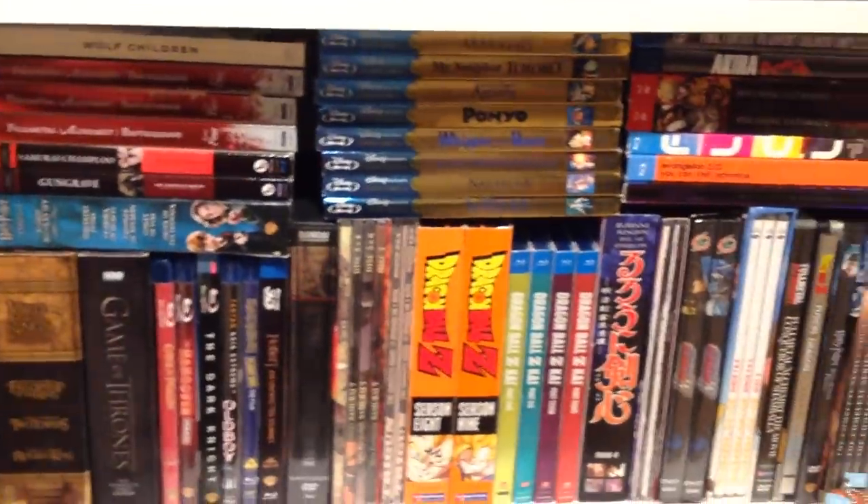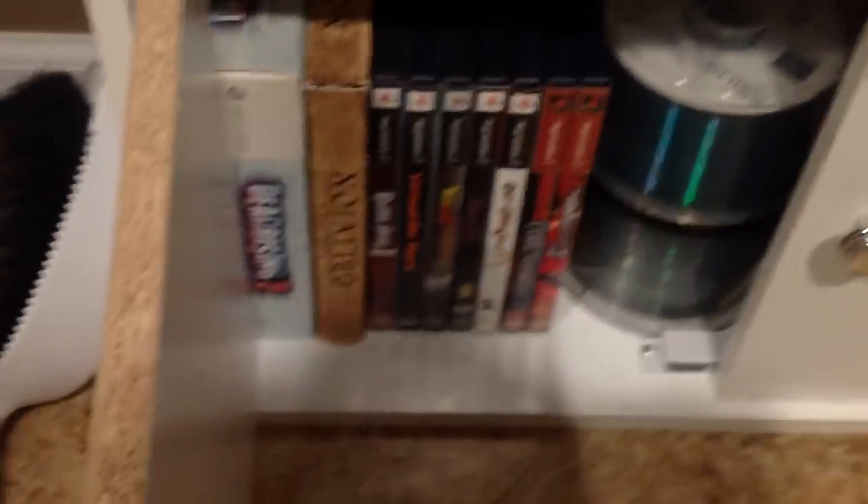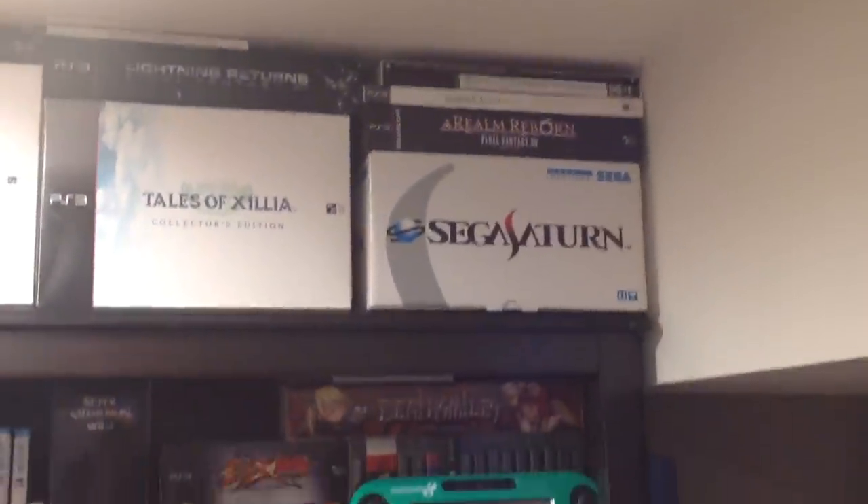Just got some random Blu-rays and DVDs here. Keeping my small NES collection in here — a little hard to see. And we got the first of my new shelving units. Some boxes up there — Collector's Editions, Sega Saturn box.